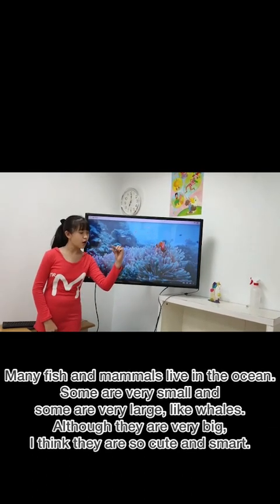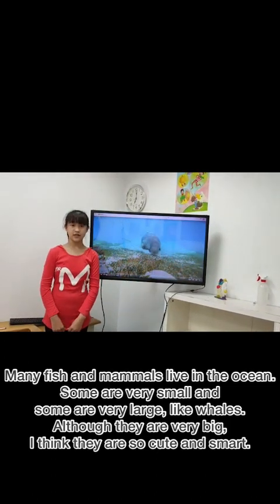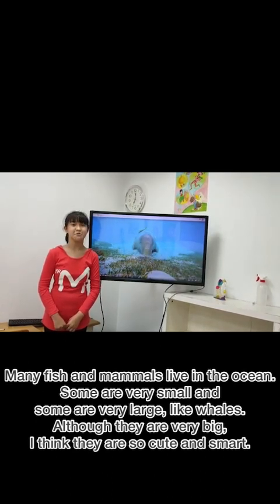Some are very small and some are very large, like whales. Although they are very big, I think they are so cute and smart.